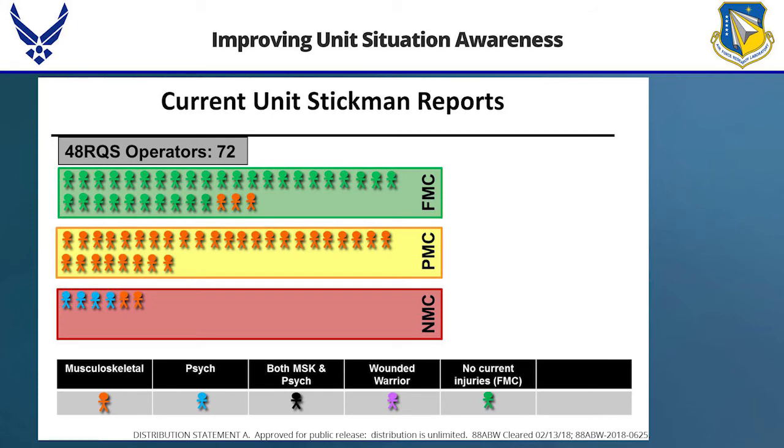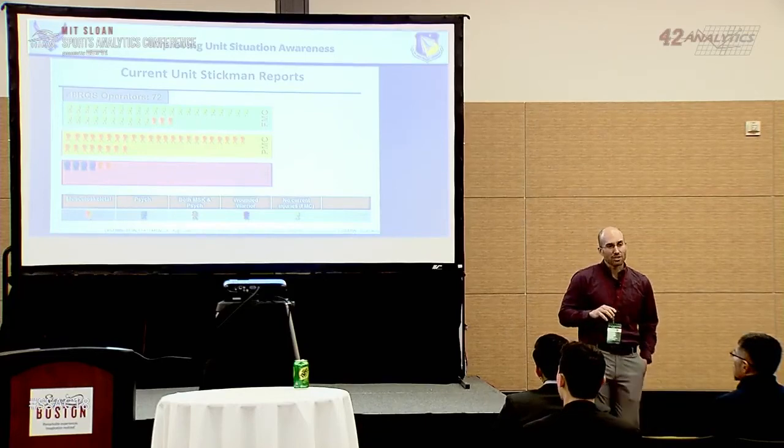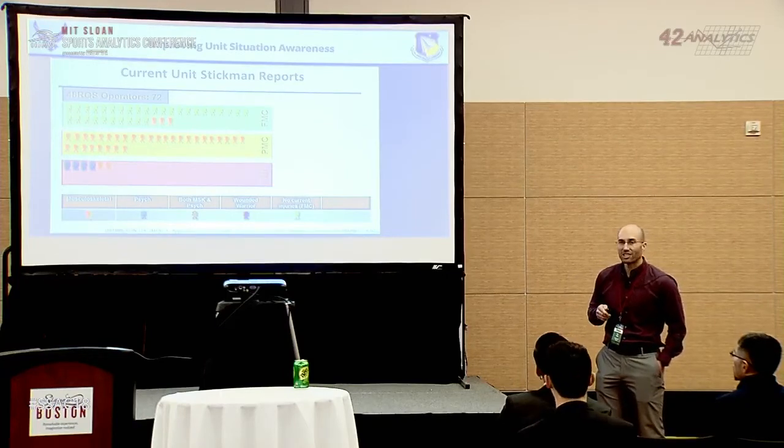For our military operational units, a lot of future looks will resemble what Ohio State is doing. In the Air Force, we have what we call the stick man report — basically your unit status report showing who is ready to deploy, who's not mission ready, and who's partially mission ready. Right now, sports medicine teams sit around, create these reports, give them to a commander, and it gets sent up to headquarters. It's not really used well for decision making.